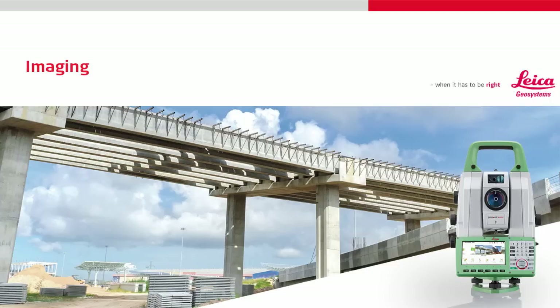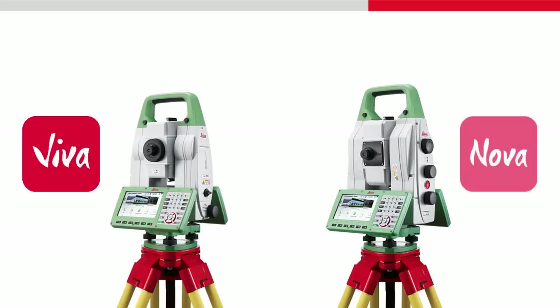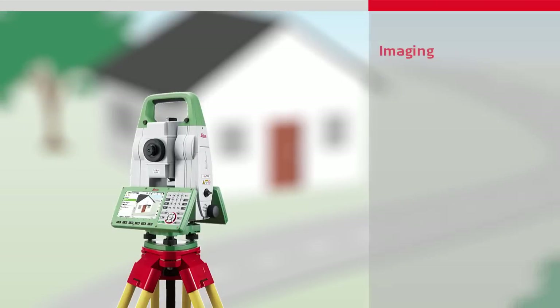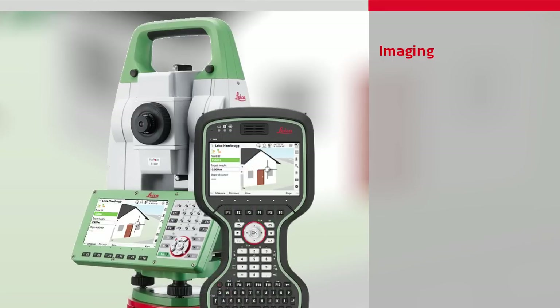This video will give an introduction to the imaging features of imaging total stations and multi-stations. The video focuses on Viva and Nova total stations and multi-stations that are powered by Leica Captivate. Imaging means through the use of a built-in camera, the live view from the instrument can be displayed onto either the screen of the instrument itself, or transmitted to another device, such as a controller.